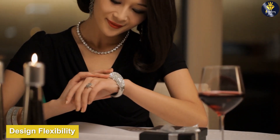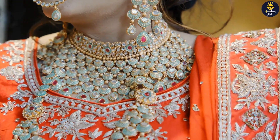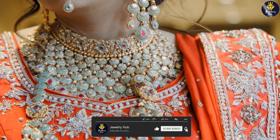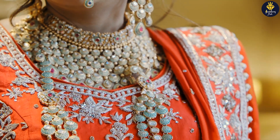Personal style and preference: consider your personal style and the type of jewelry you desire. If you prefer a modern and sleek aesthetic, platinum might be the perfect choice. If you gravitate towards the classic and warm look, gold jewelry will fulfill your desires. It's important to choose the metal that resonates with your style and makes you feel confident and beautiful.